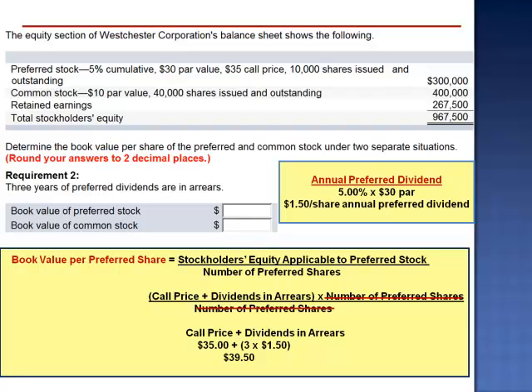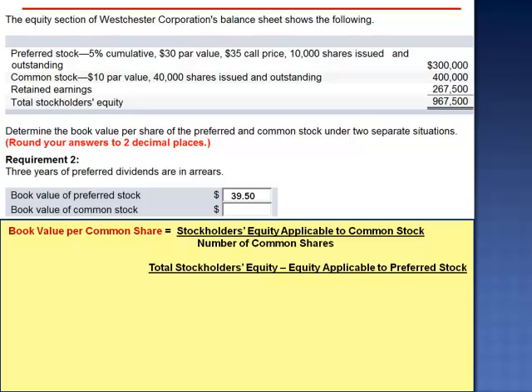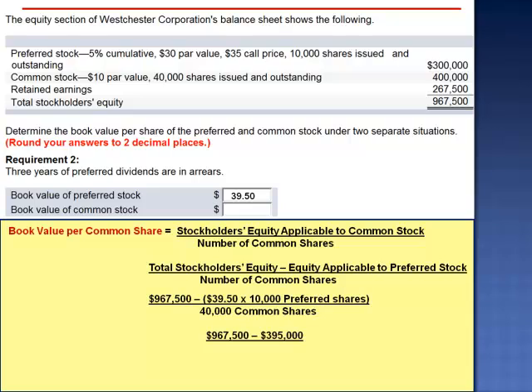It would cost $39.50 to call in each one of those 10,000 shares. So the book value of common stock is total stockholders' equity minus the equity applicable to preferred stock, divided by the number of common shares. That's $967,500 minus $39.50 per share — the call price plus 3 years of dividends in arrears — multiplied by 10,000 preferred shares, divided by 40,000 common shares. The numerator is $967,500 minus $395,000, divided by 40,000 common shares: the book value of common stock is $14.31 per share.